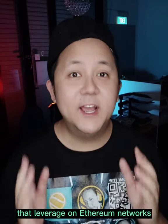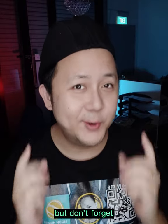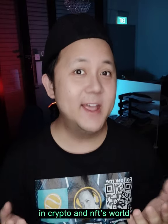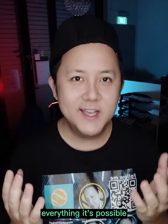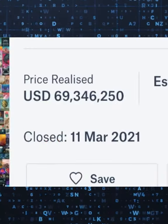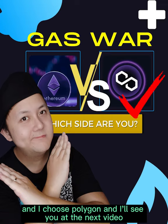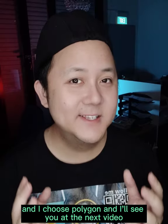Polygon is a brand new blockchain that leverages the Ethereum network. Although the big players are still on Ethereum, don't forget that in the crypto and NFT world, everything is possible. $69 million — I think it probably means digital art is here to stay. I'm going to Disney World, and I choose Polygon. I'll see you in the next video.